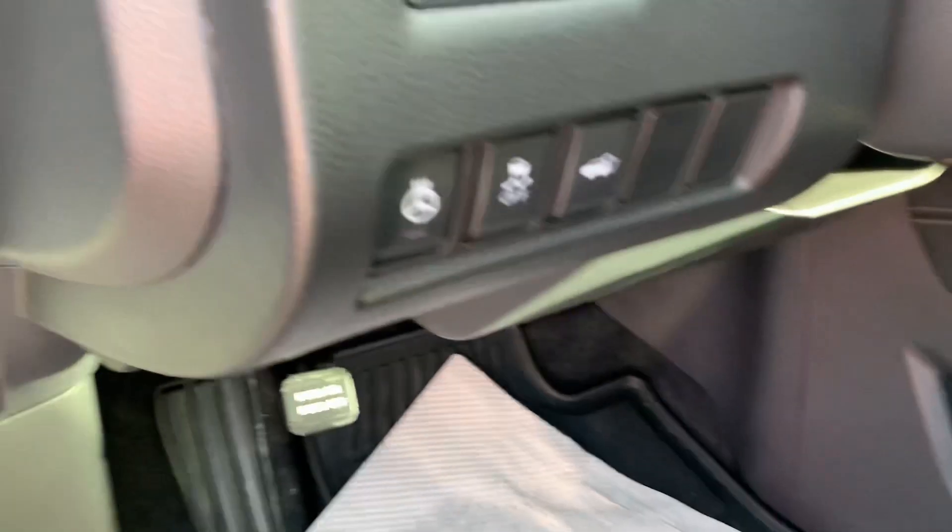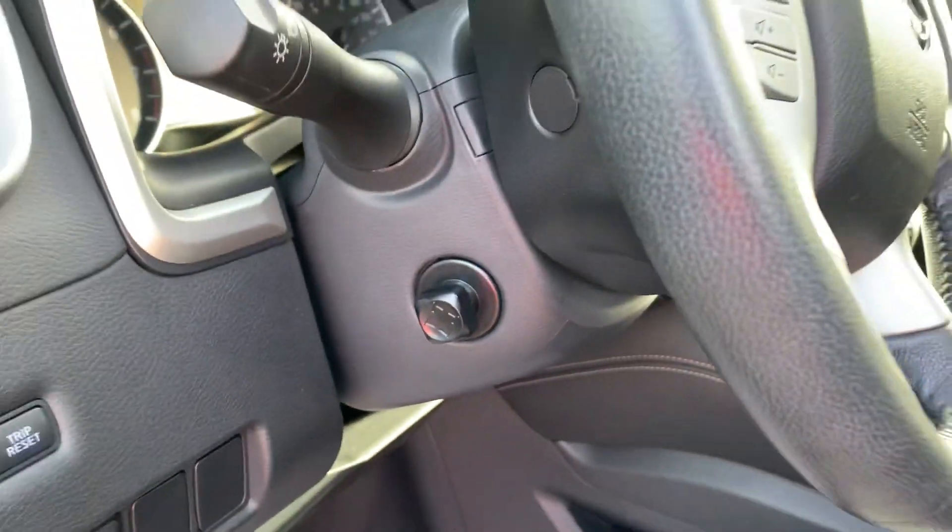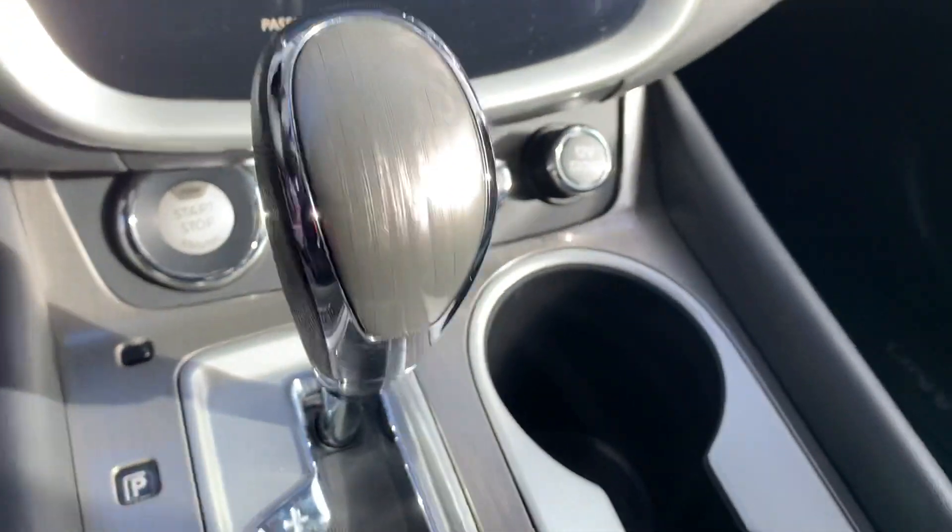This one has a full power seat with the two-position memory seat, heated steering wheel, and power liftgate. Tilt and telescopic is even power on this one. It does only have 49,000 km — very low mileage. You've also got the upgraded screen, dual panel roof, navigation, and cooled seats as well as heated seats.